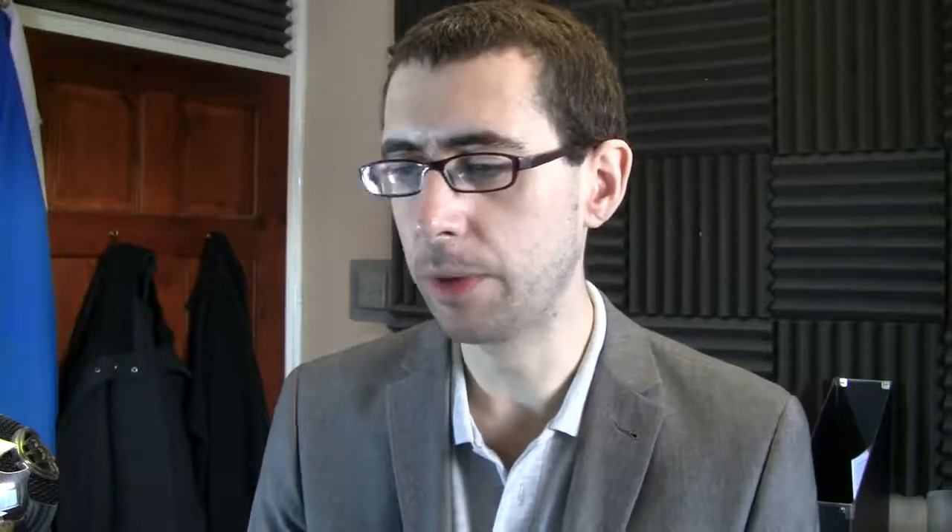There is a separate repository. You can see the Debian-based repositories in the software sources, and you can also see that Linux Mint have added in their own repositories on top of that. Basically, when ready, newly developed features get directly into LMDE.